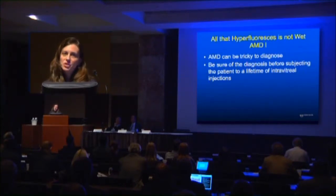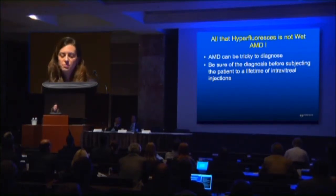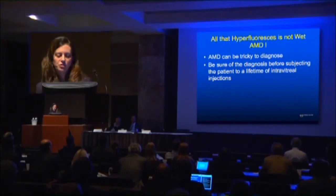AMD can actually be very tricky to diagnose. I would highly recommend that you are sure of the diagnosis before subjecting the patient to what could be a lifetime of intravitreal injections.